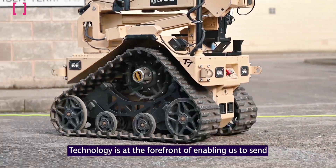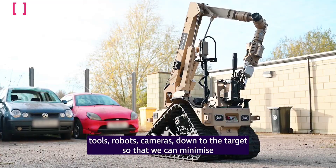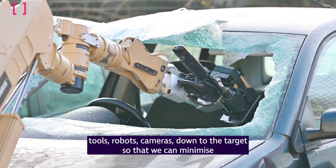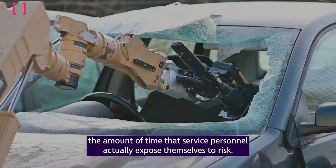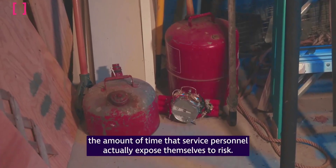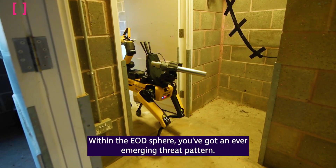Since then, all sorts of improvements have been added, including high-resolution video cameras, sensor arrays, articulated manipulators, and haptic feedback. That being said, they've still been basically tracked platforms, though the more sophisticated ones can climb stairs. What the MOD wants is a new generation of bomb disposal robots that are much more agile, intelligent, and can take over many of the tasks of the human operators.